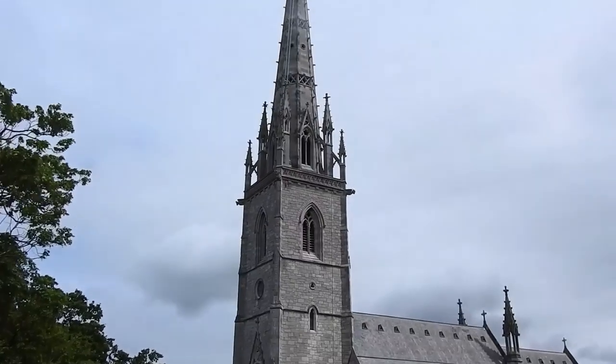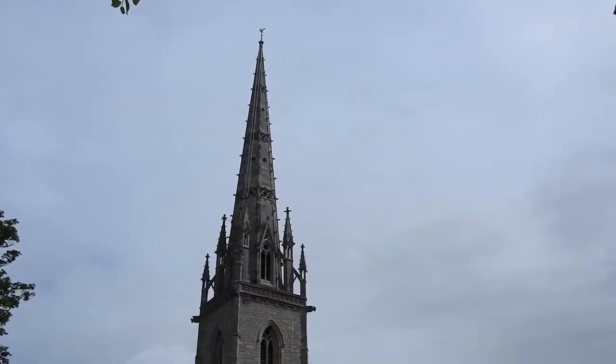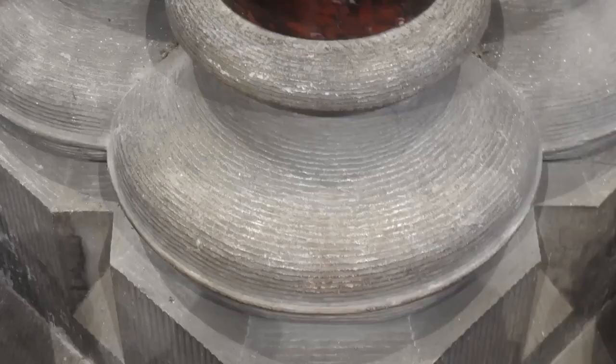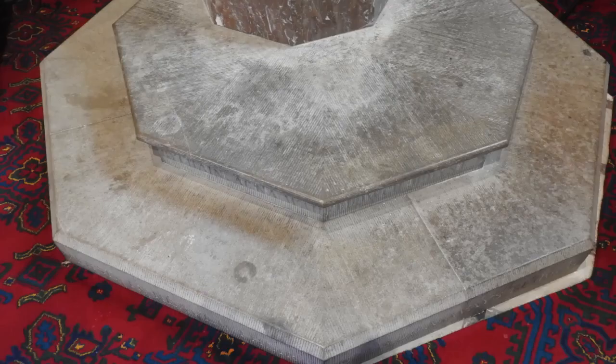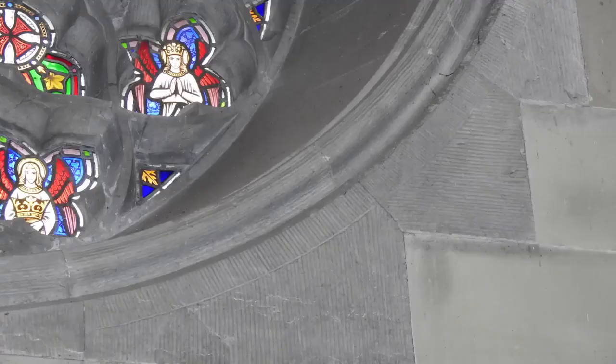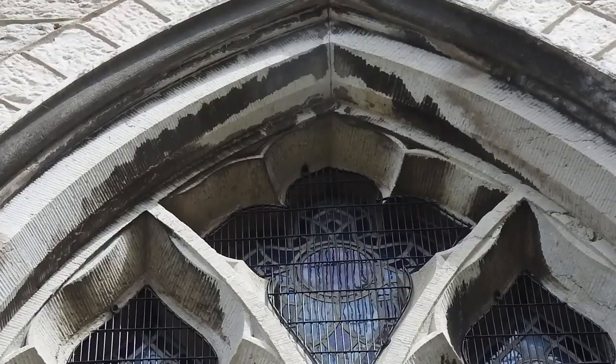This is St Margaret's Church in Wales. It was constructed in 1860 and took four years from start to finish. Look closer at the masonry — can you see it? Consistent, uniform markings. These are not the same markings we see on hand-carved stone masonry. These are the markings of machine-cut and finished stone.